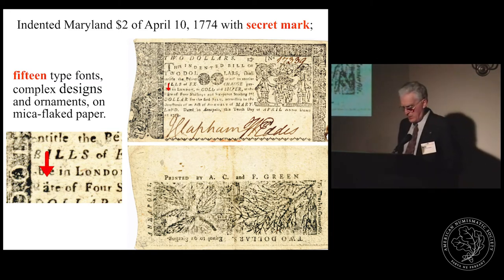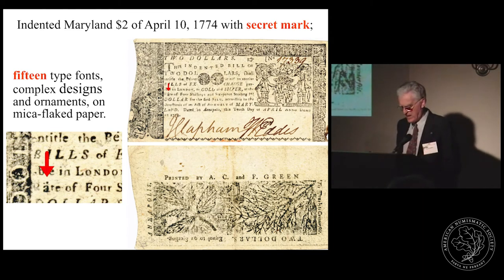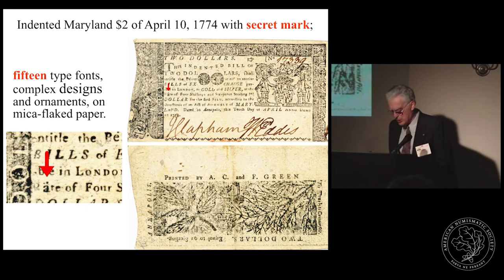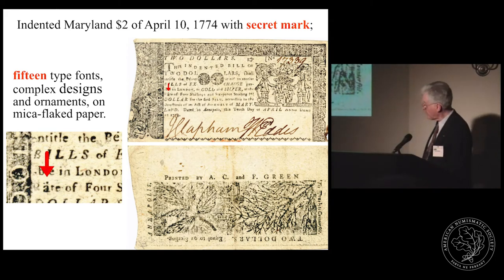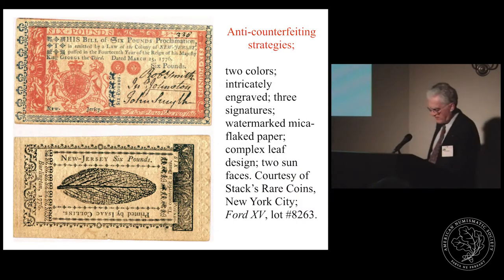Except for lower denominations, all bills were hand-signed, usually by more than one official using different coloured ink. Forging a convincing signature could be a real problem. One way was to place a glass pane between a genuine and a fake note and trace the signature of the legitimate note under the newly made counterfeit. For skilled forgers who were often accomplished engravers or silversmiths, this was not a problem — Owen Sullivan, by all reports, could forge difficult signatures to perfection. This next note is a New Jersey six-pound note of March 25, 1776.